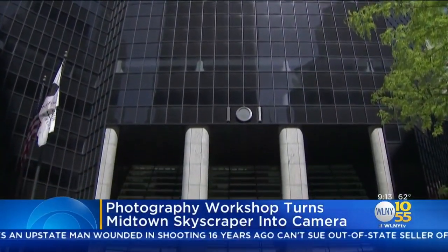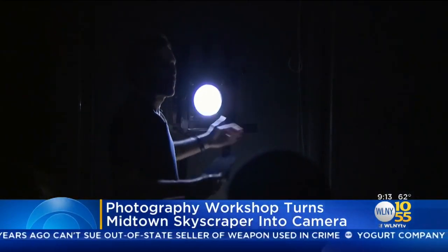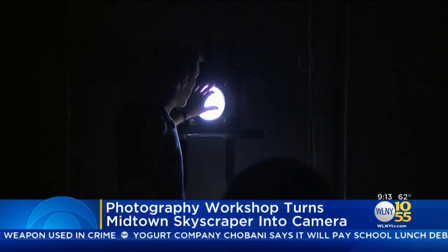He and 20 photography students converted the 46th floor of 101 Park Avenue into a skyscraper camera. This all happened today and all they had to do was black out 160 windows. And then we took the lens and created a camera obscura, which is a kind of dark space with a lens that light pours through and projects an image inside.